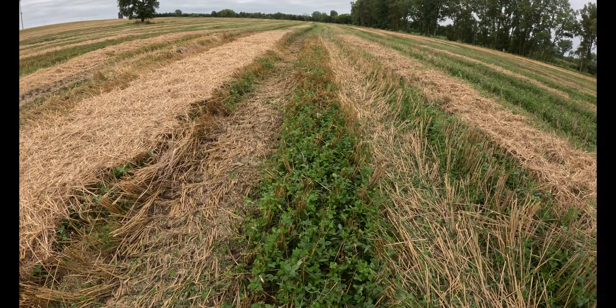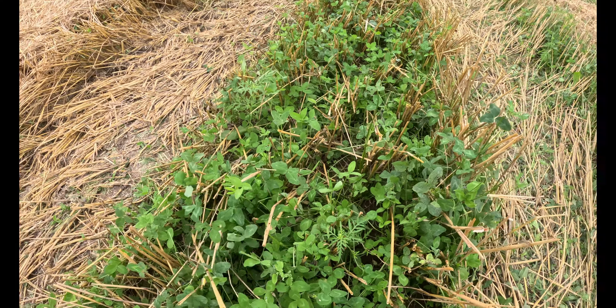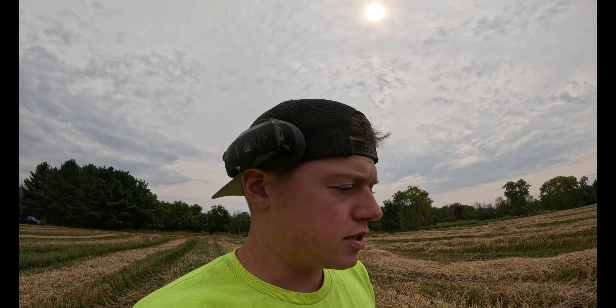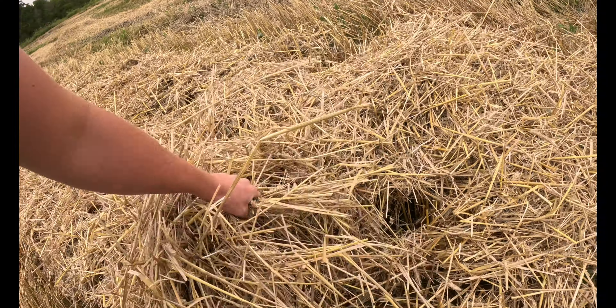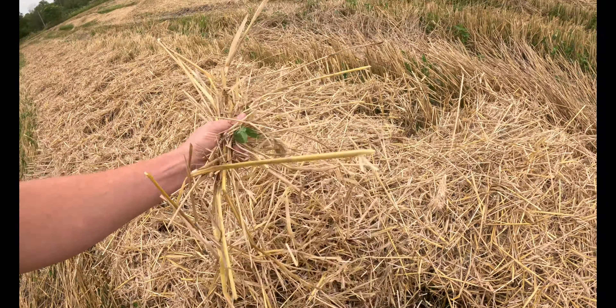Anybody that knows anything about clover knows it is a nitrogen producing plant. This field is really far away from the farm and doesn't see a lot of cow manure, which is where a lot of nitrogen comes from. Hopefully it's really nice cover with clover all the way across the field, just as thick as this, so it'll be interesting to see how much nitrogen that actually brings to the table.